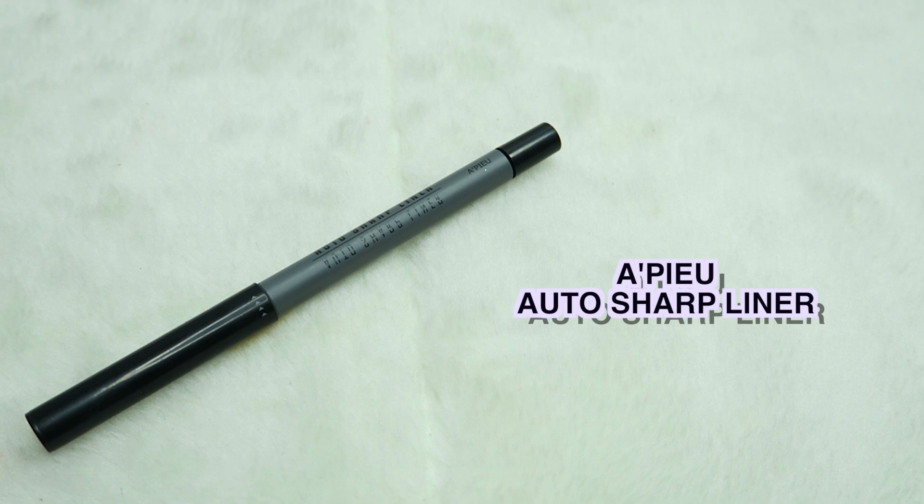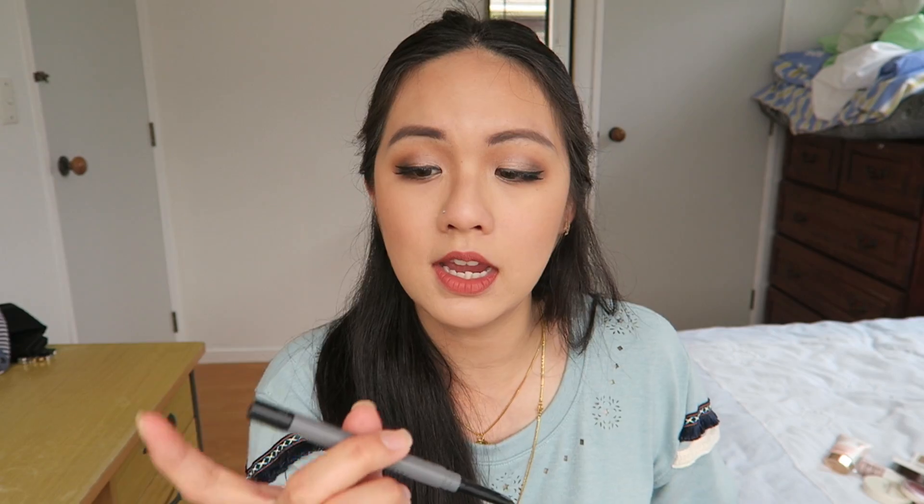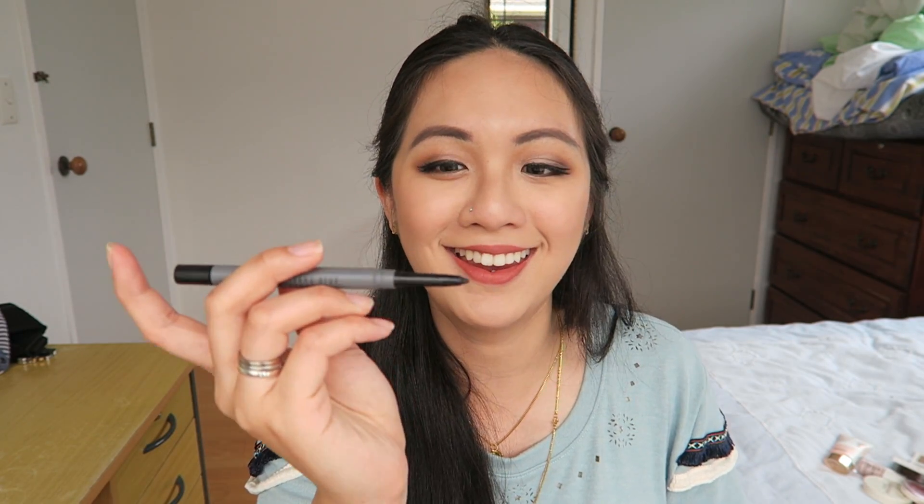Another one very similar to the Innisfree that I've been loving is this IPKN Auto Sharp Liner, which is so pigmented. It is so black — much more black than the Innisfree one — and it melts instantly onto the waterline area. It's just so pigmented and so nice looking. This one has a push mechanism instead of twisting like the Innisfree, and it also helps to sharpen, which is really great.